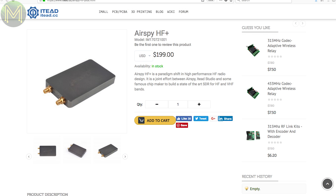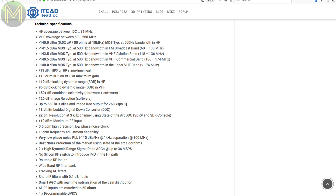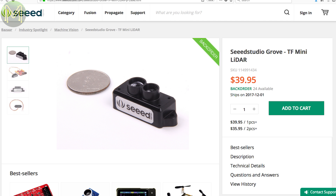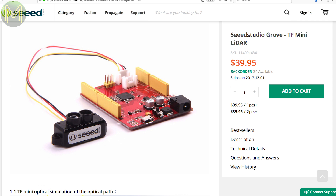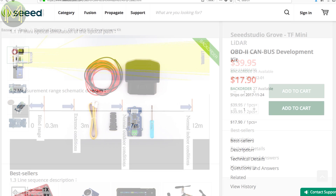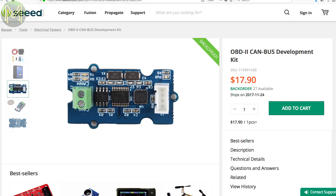And from the major shop fronts, there's something for the ham radio folks over at iTeed with their AirSpy HF Plus, which is an SDR for the HF and VHF bands, capable of frequencies from DC to 260 MHz with decent SNR specs for the price. Seeed Studio have their cheap mini LiDAR, capable of detecting objects from 300mm to 12m, interfacing over UART and running off a 5V supply. They also have an OBD CANBUS dev kit that can work at up to 1Mbps, accessed over plain old UART.